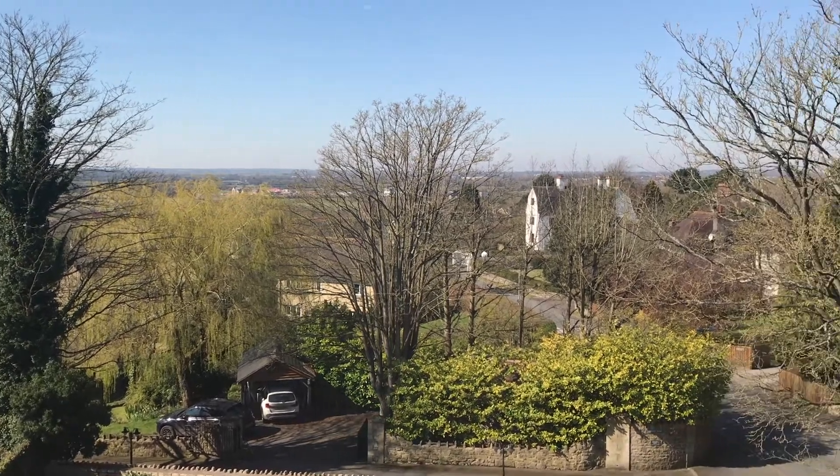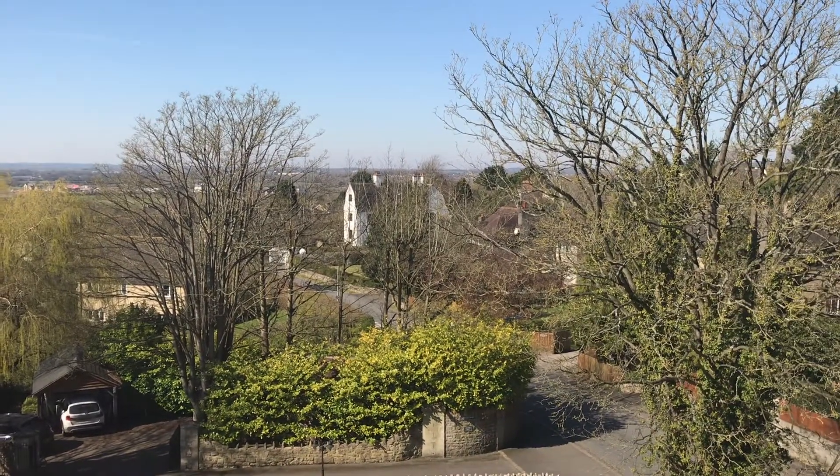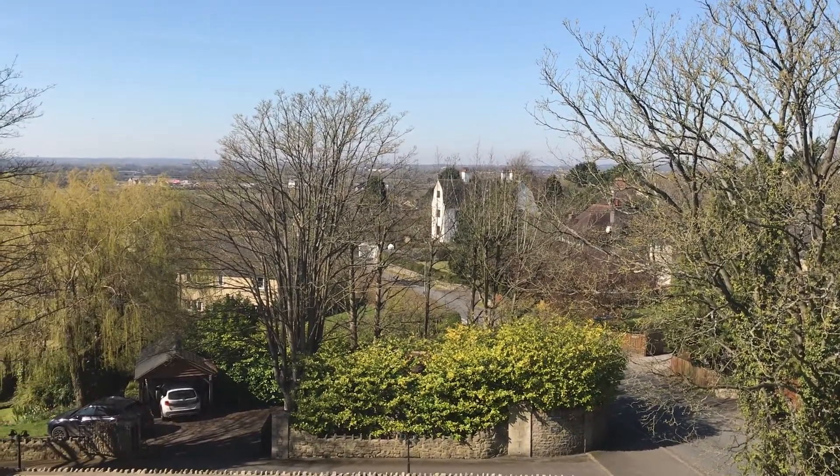If you're interested in this property or any of the others at Perry Bishop, find us online at PerryBishop.co.uk.